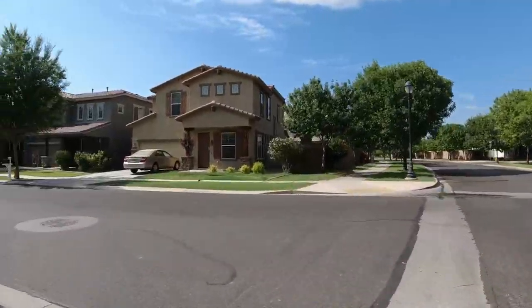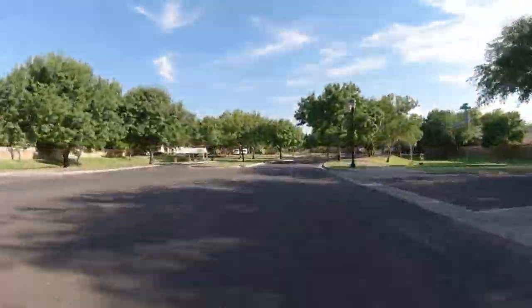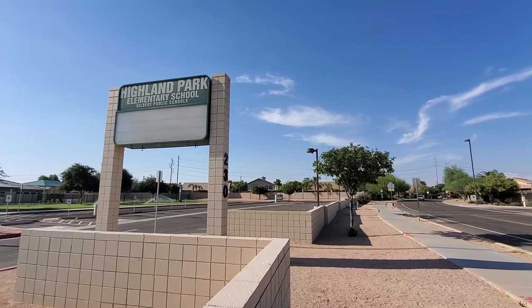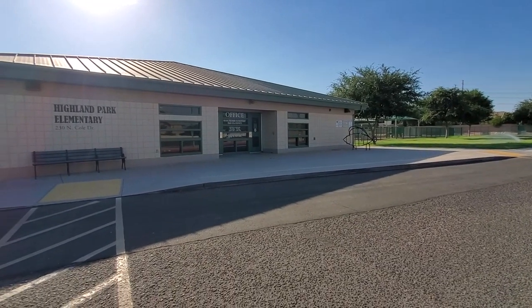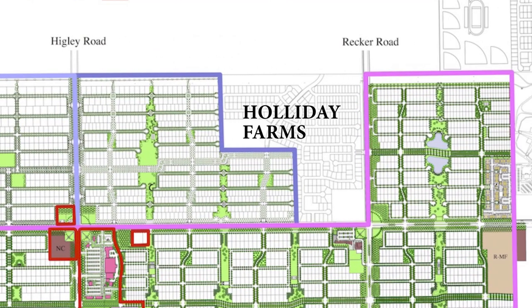In Higley Groves East there are a few more parks and green belts to enjoy. Highland Park Elementary is also located here with a great school rating of 9 out of 10, so you can be sure your kids will get a great education if you choose the community school.